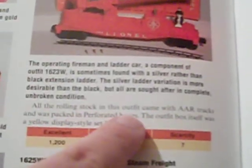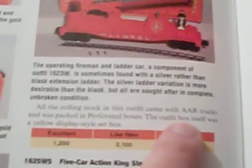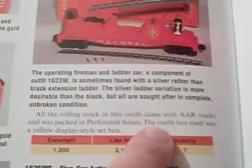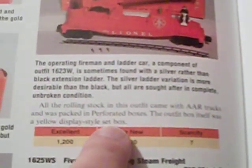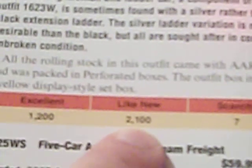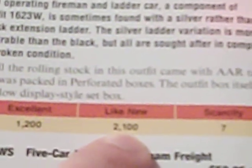All of the rolling stock in this outfit came with AAR trucks and was packed in perforated boxes. The outfit box itself was a yellow display-style set box. Now here's the kicker: in excellent condition, your set goes for $1,200. Like-new condition is $2,100.